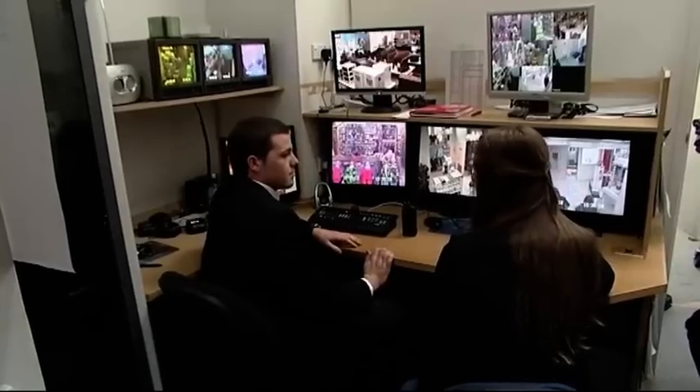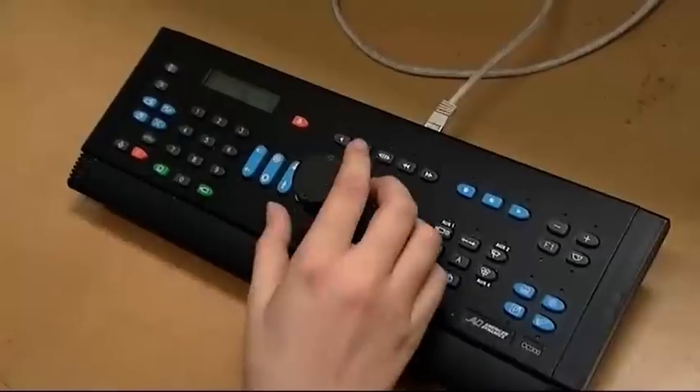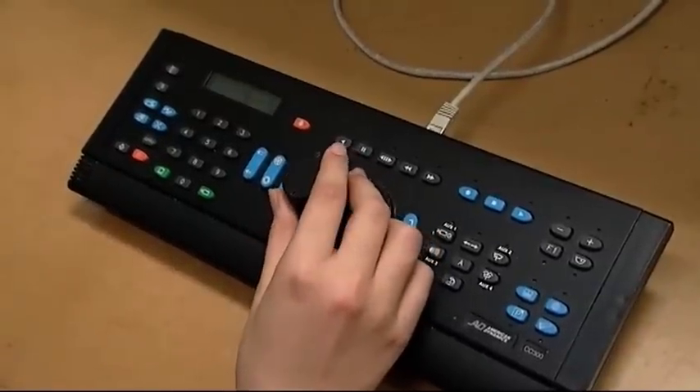So how does all this work? Well, the basics of it are you've got your console here which controls the monitor. And this is what you use to move the camera around — so you can go left, right, up and down, zoom.